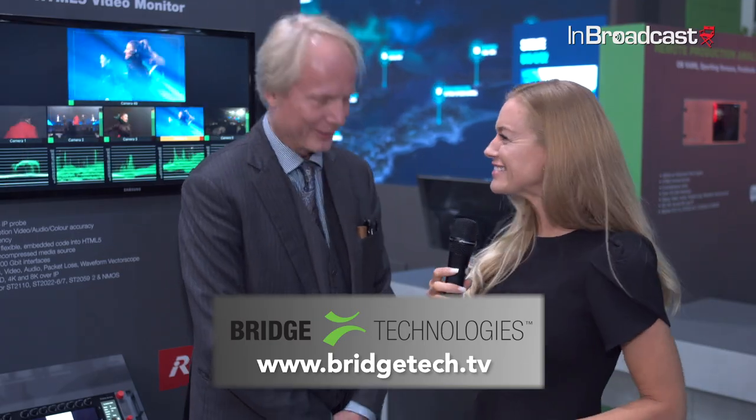Can you tell me anything about what we can expect to see in the future? To be honest, what we're doing in the future I really can't comment on, but it's going to be very exciting. We'll stay tuned for that. For people that want to know more, go to bridgetec.tv. Thank you so much, Simon. Pleasure.